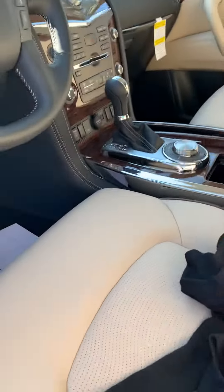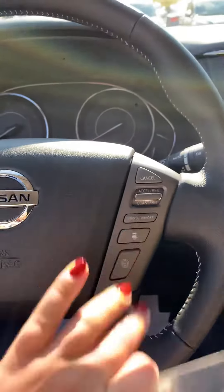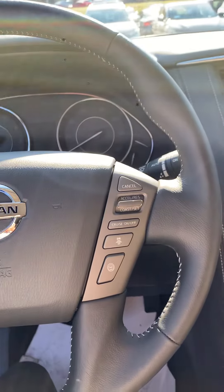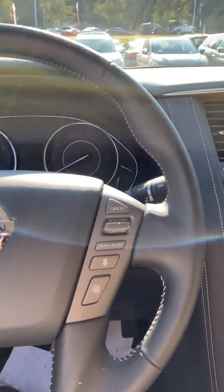You have a power rear liftgate button up front as well. And then I'll show you some of the features on the front here. You do have adaptive cruise control — that button right there — which means you can accelerate and decelerate to maintain the distance between you and the car in front of you without touching a button.